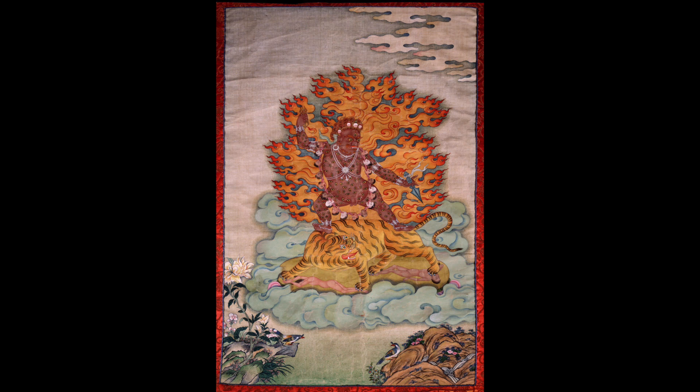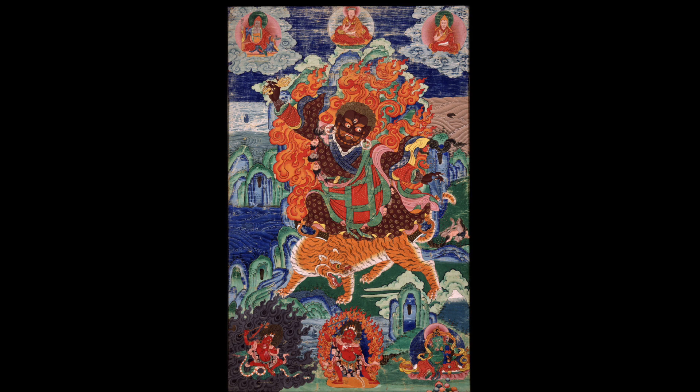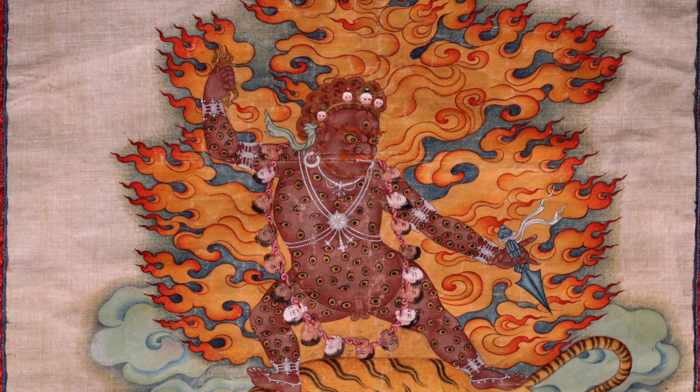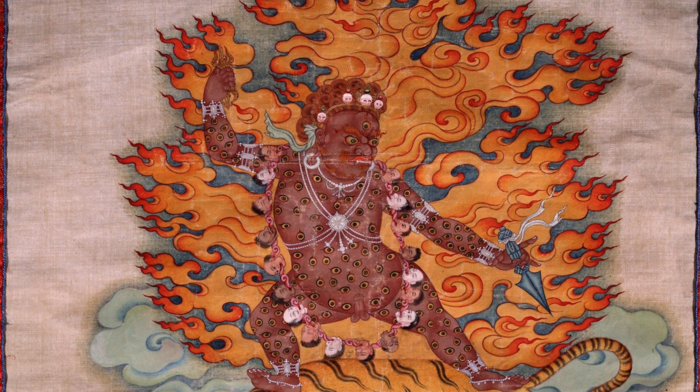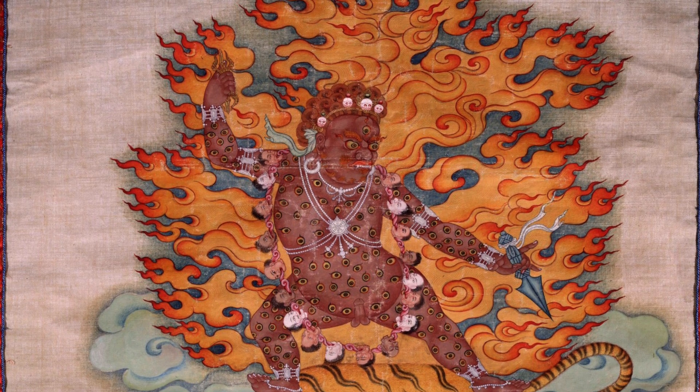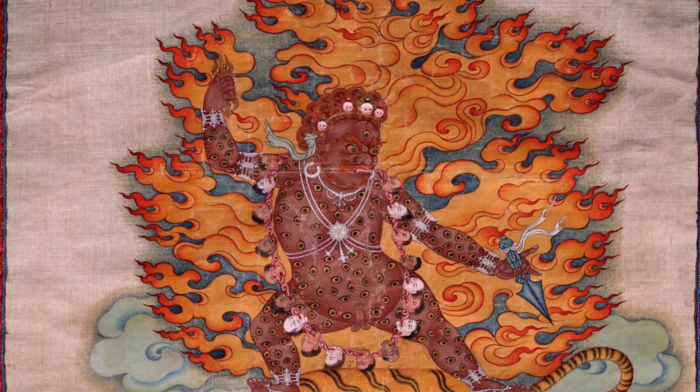This painting and this composition is very unusual — the iconographic form is unusual. Usually Dorje Drolo has some form of garments attiring his body, and typically three eyes, but in this iconographic composition Dorje Drolo is naked and has yellow eyes all over his body, and he's ithyphalic as well.